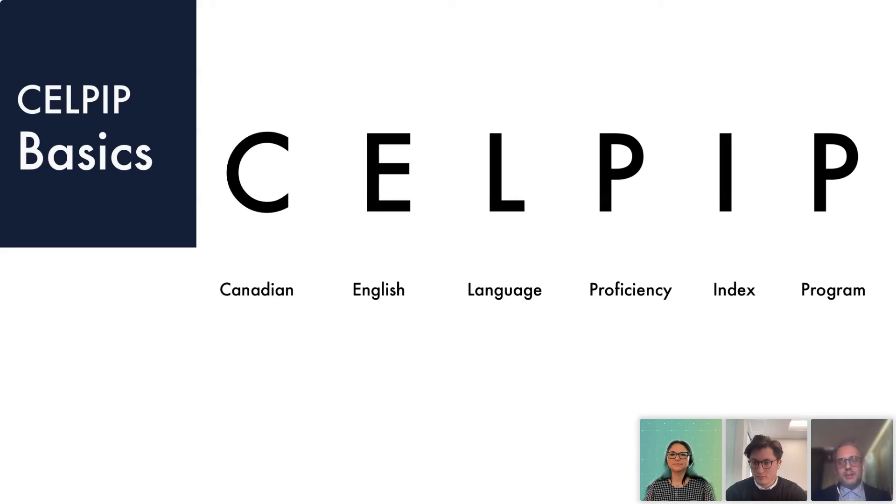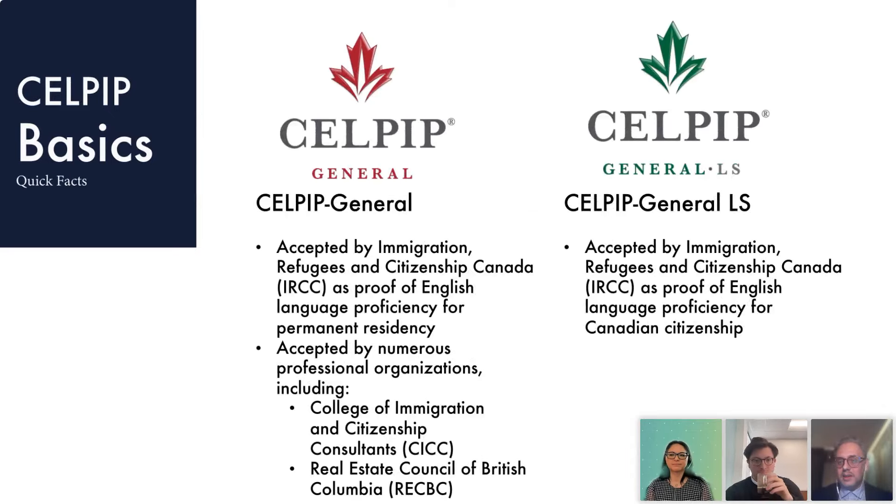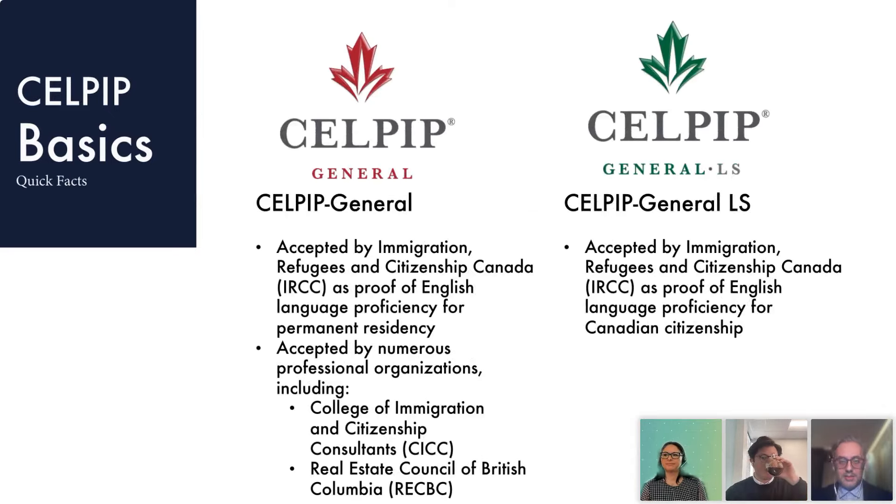While some situations may involve an academic or workplace context, it's important to understand that CELPIP is not a test of academic or business English. It features a wide range of levels of formality — some being quite casual, such as reading an email from a family member or listening to a chat between co-workers, while others may be more formal, such as responding to a survey from a city government. CELPIP was developed by language experts at the University of British Columbia.